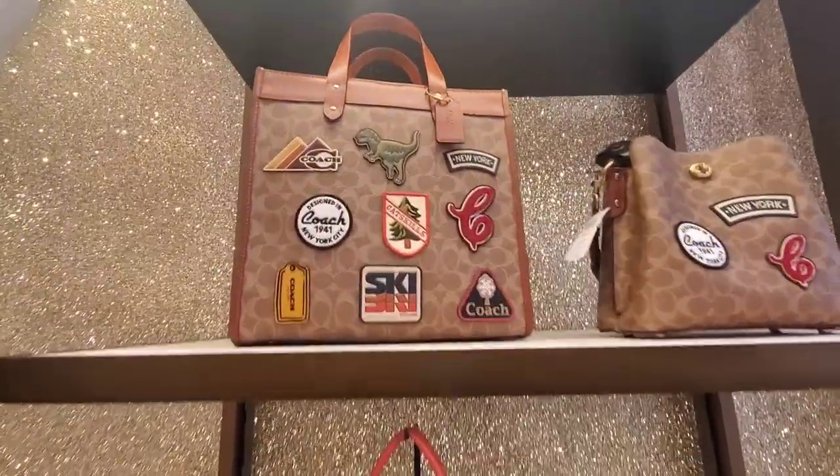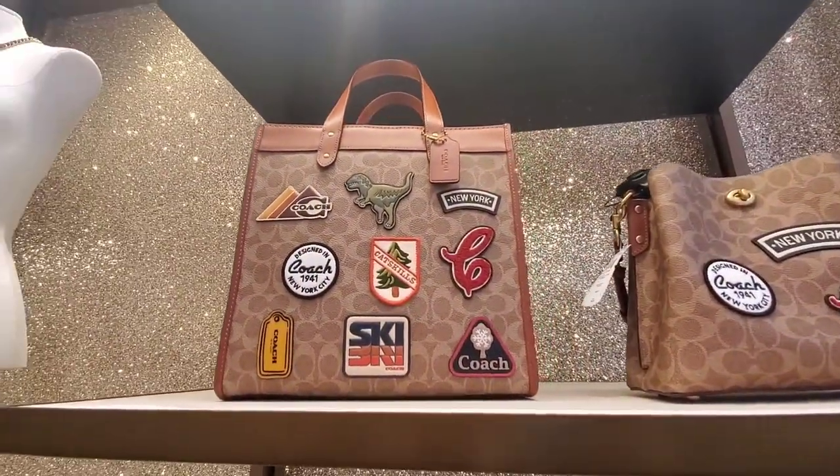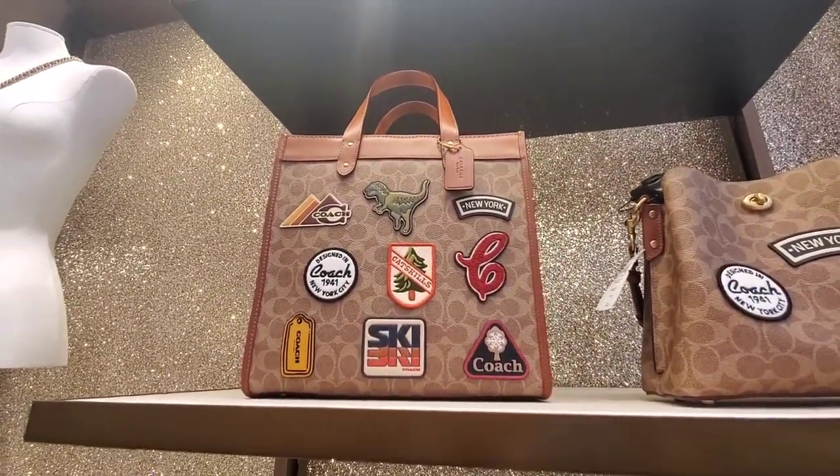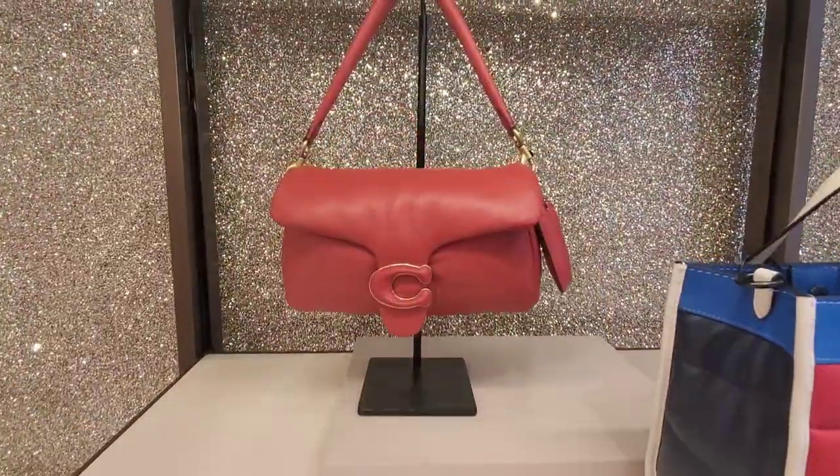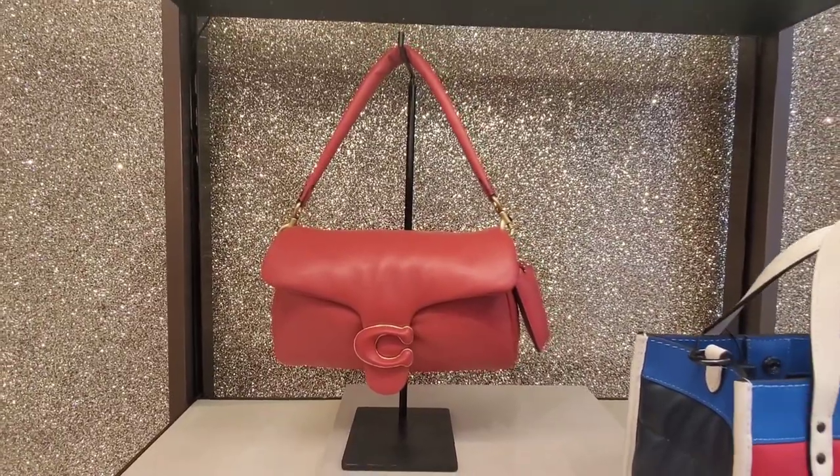This one is very interesting — if you're a Louis Vuitton fan but don't want to spend crazy Louis Vuitton money, I think this will do it for you. Love this red one right here, so pretty.